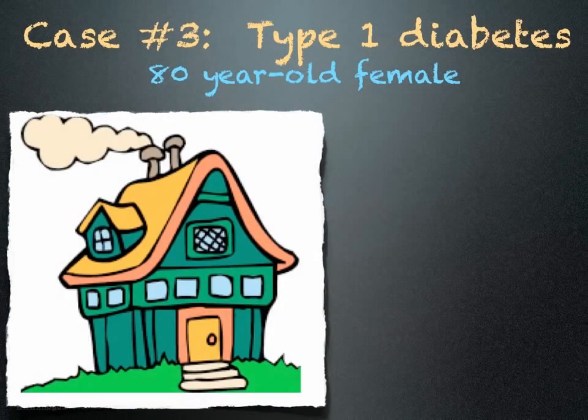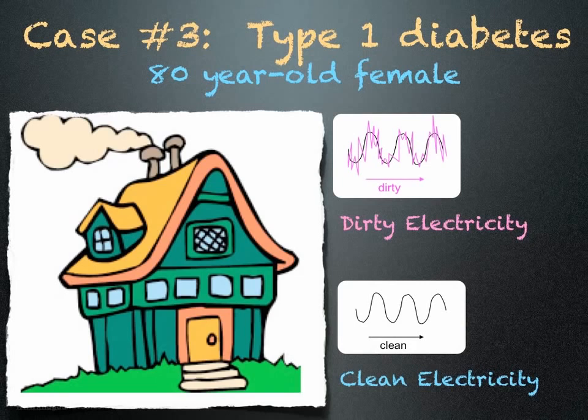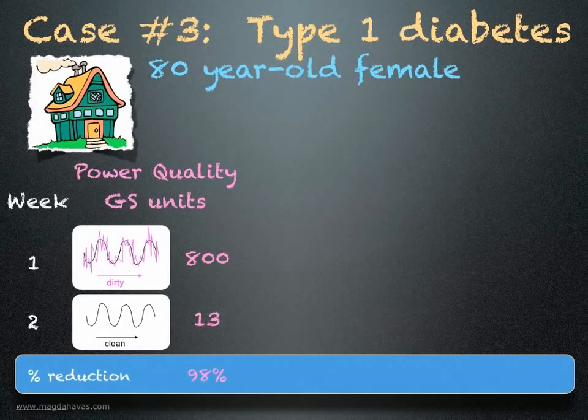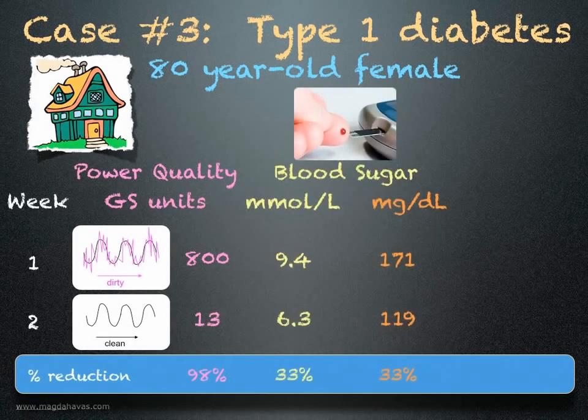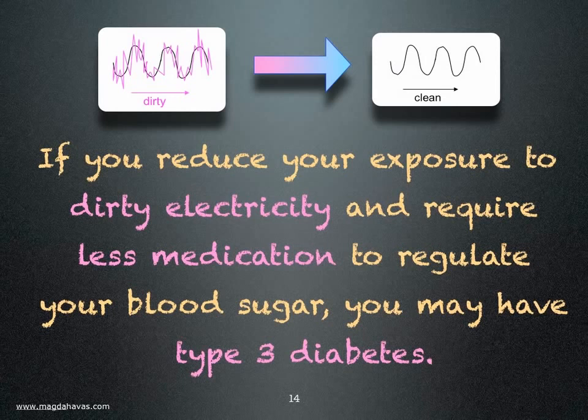Case number 3 is an 80-year-old female with type 1 diabetes who takes insulin twice a day. Her home has dirty electricity, which was reduced with special filters. She measured her blood sugar first thing in the morning for one week before filters were installed, and then for one week with filters. The filters significantly reduced the dirty electricity in her home by 98%. Her blood sugar during this period dropped by 33%, and the amount of insulin she required was reduced by 75%. If you reduce your exposure to dirty electricity and require less medication to regulate your blood sugar, you may have type 3 diabetes.